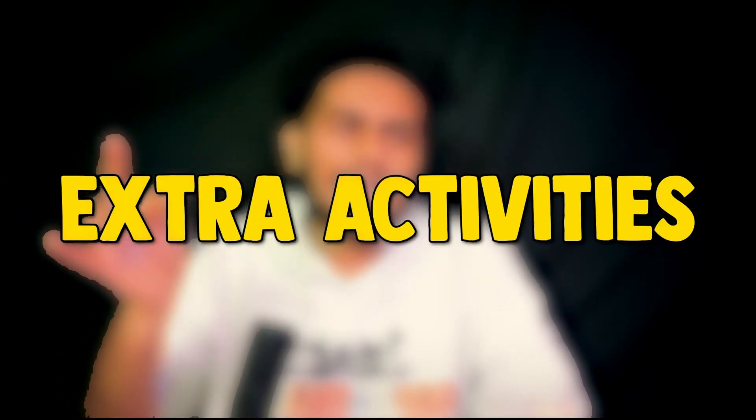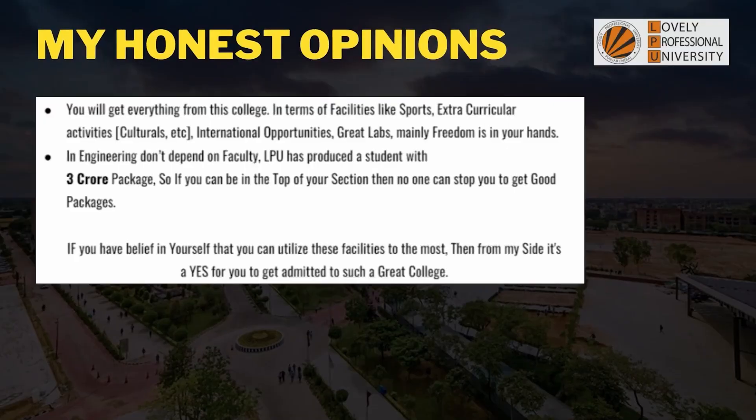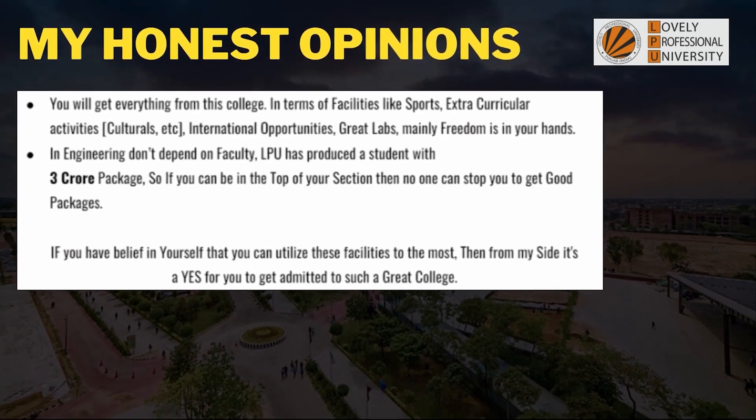My final and honest opinion: if you get into this college, you will get everything — sports facilities, extracurricular activities, international opportunities, and great labs — with a lot of freedom. The faculty here are good and will support you in learning skills. LPU has produced students with a 3 crore package. If you can be at the top of your section and utilize these facilities to the most, then from my side it's a yes to get admitted to this great college.